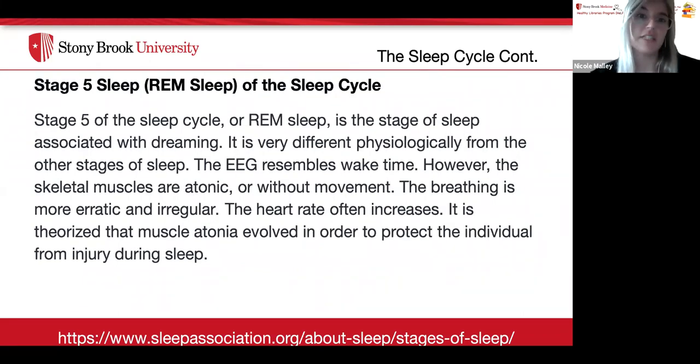Stage five of the sleep cycle, or REM sleep, is the stage associated with dreaming. It is very different physiologically from the other stages. The EEG resembles wake time; however, the skeletal muscles are atonic, or without movement, and breathing is more erratic and irregular. The heart rate often increases, and it is theorized that muscle atonia evolved to protect the individual from injury during sleep.